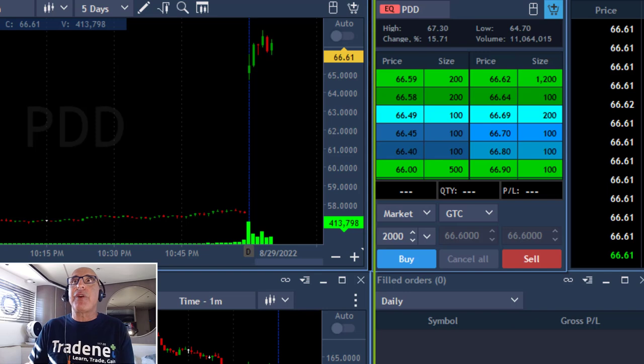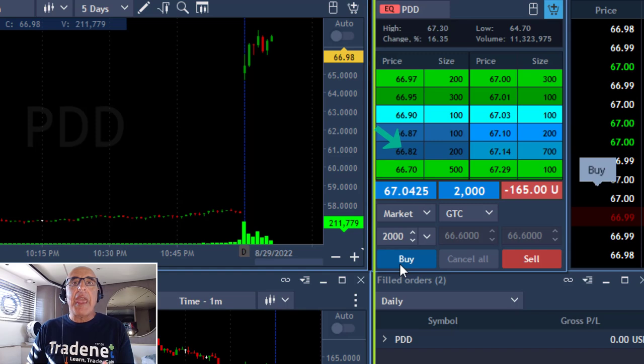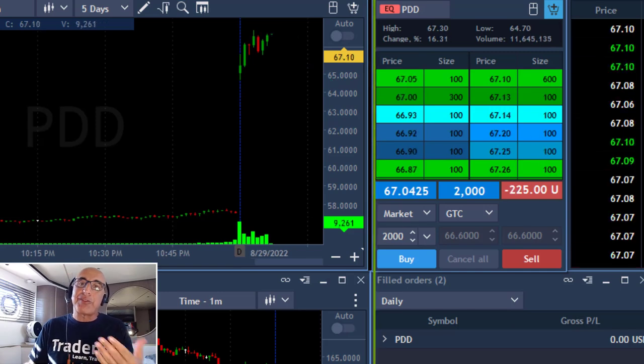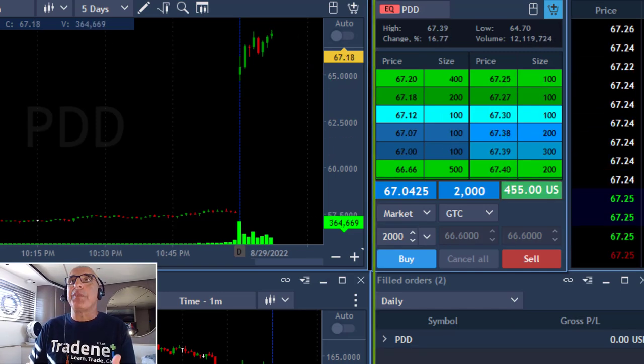Now the first trade I found today was PDD. As you can see, PDD is up 15% and I'm going to go long here because it's likely to continue higher. I'm buying 2,000 shares right now expecting it to move over the highs and continue its uptrend. It's uptrending and also I expect the S&P to continue uptrending, therefore I hope that PDD will reach my first target.